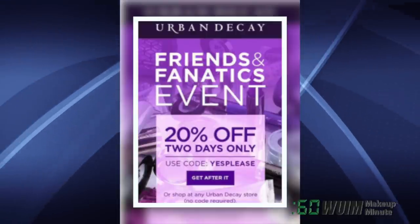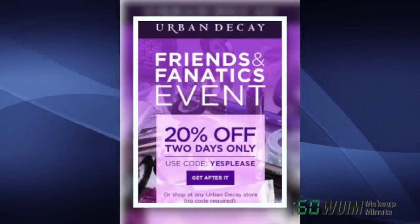And finally, Urban Decay's Friends & Fanatics event will run for two days only — 20% off with code YESPLEASE.